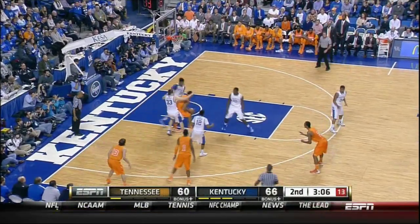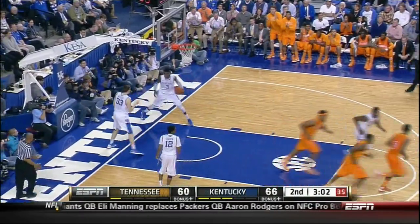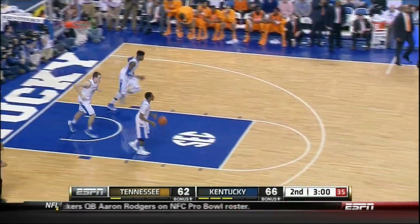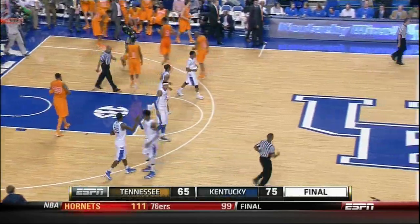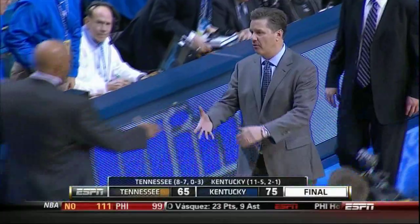McBee gets it down, Stokes into a double, triple team. Stokes spins, moves, goes up and scores — nice move against Noel. Final score tonight from Rupp Arena: Kentucky 75, Tennessee 65.